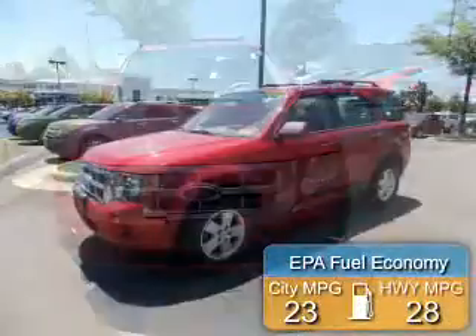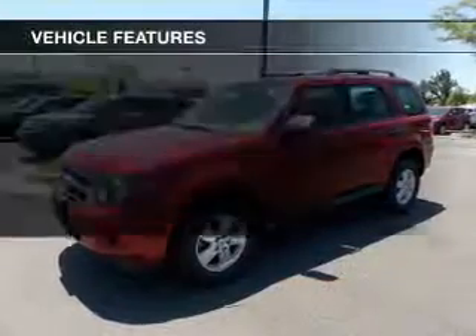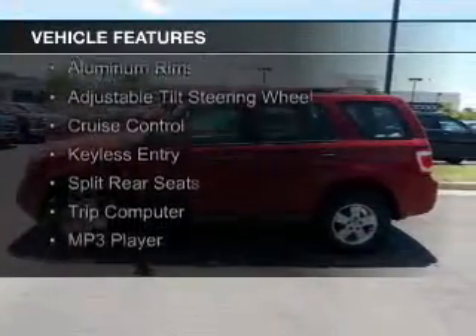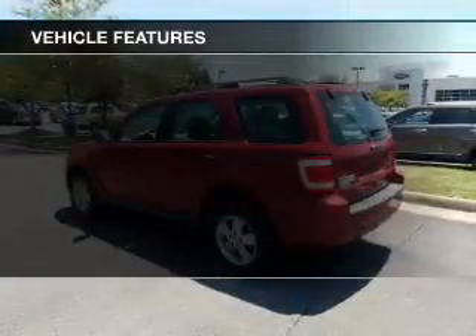Great fuel efficiency saves you money by requiring fewer trips to the gas station. The features include digital audio input, an auxiliary input, steering wheel controls, aluminum rims, and an adjustable tilt steering wheel.